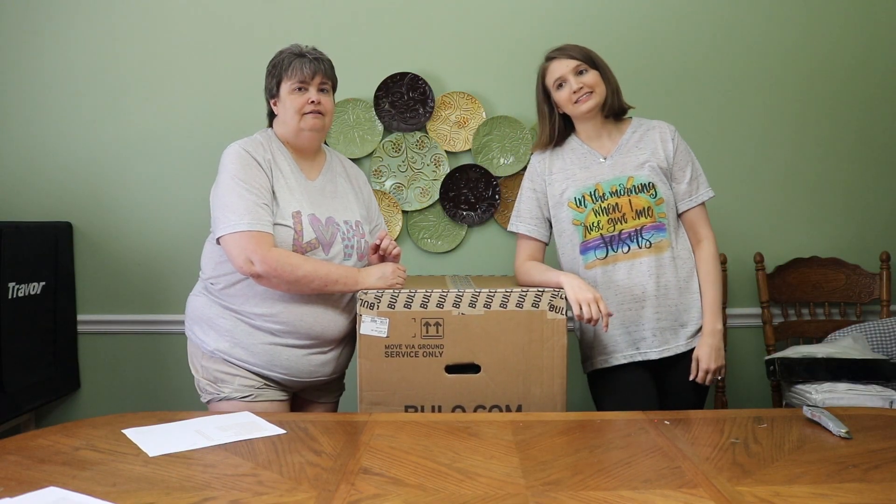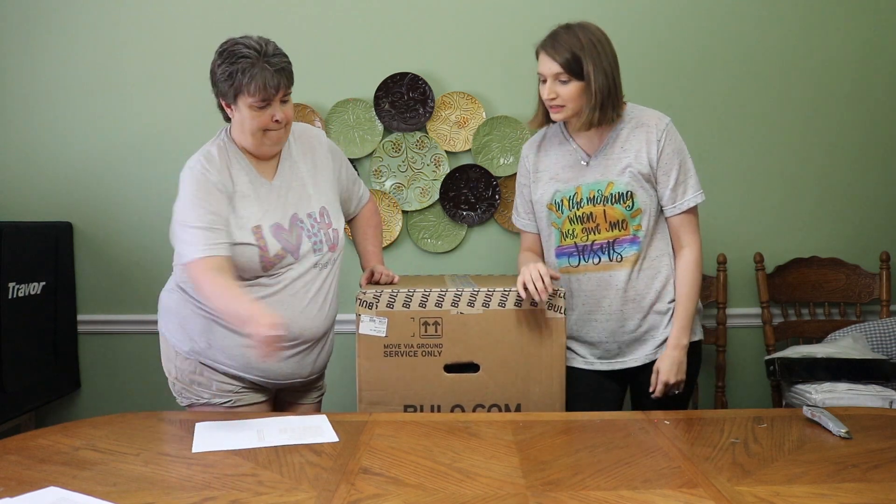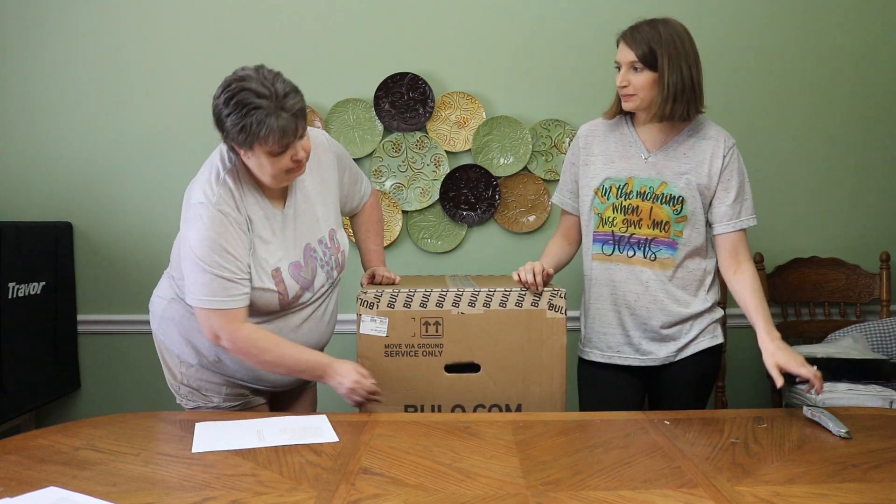Hey y'all, this is Emily. It's Penny with Two Girls Picking. Today we have a bulk unboxing — baby boxes!